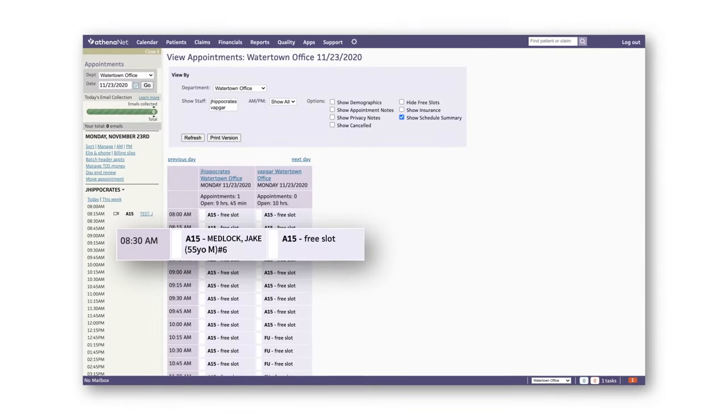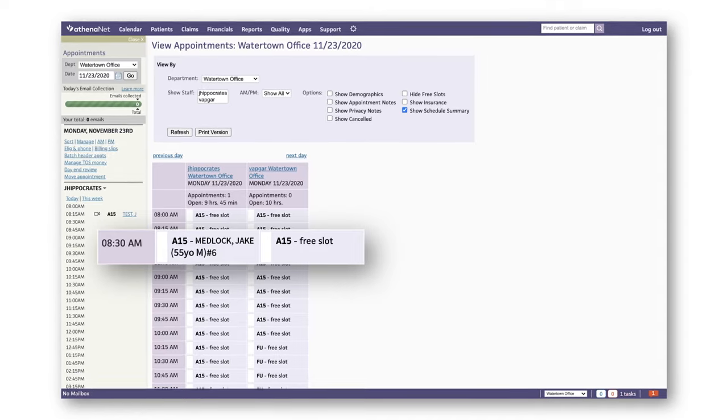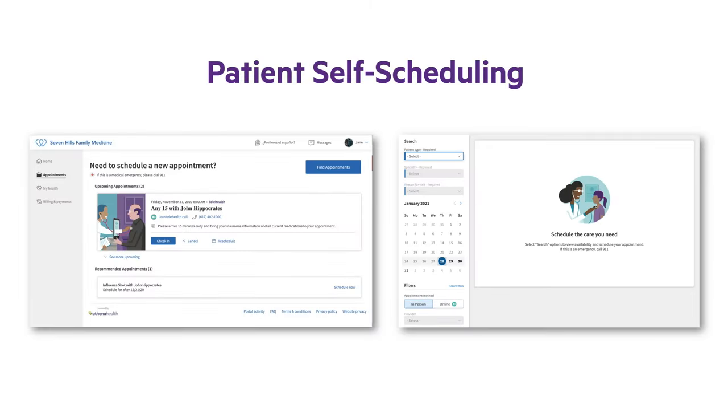The appointment also appears in real time in the calendar view of AthenaNet for your practice, requiring no additional work for your staff. Athena Health makes scheduling simple for patients and reduces your staff's appointment management work.